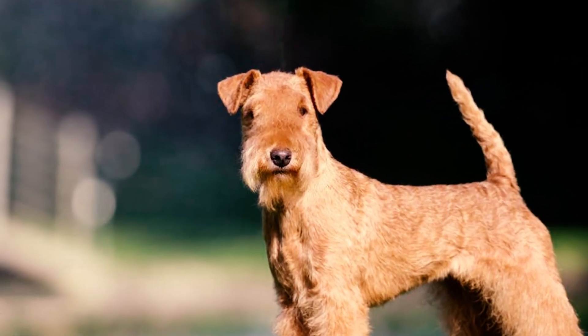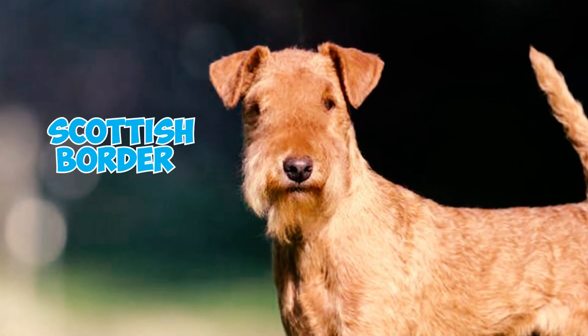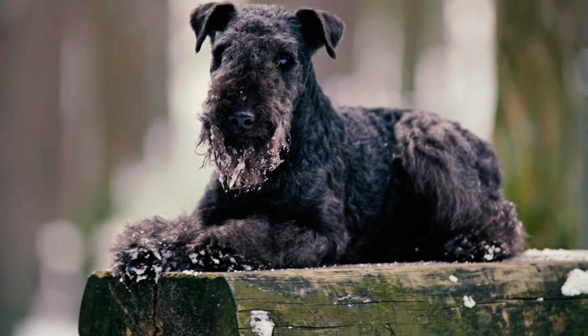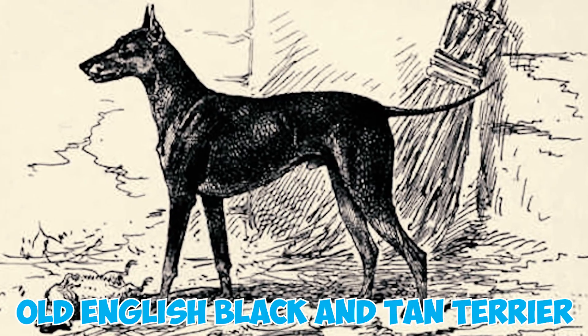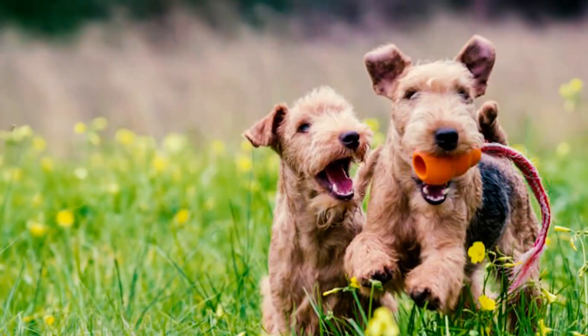Number sixteen: one of Britain's oldest terriers, the Lakeland Terrier finds its origins in the rugged Lake District near the Scottish border in Cumberland, England. The breed is believed to have evolved from a mix of different terrier breeds native to the area, including the Old English Black and Tan Terrier, Dandy Dinmont Terrier, Bedlington Terrier, and the Border Terrier.